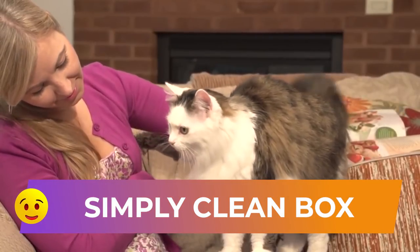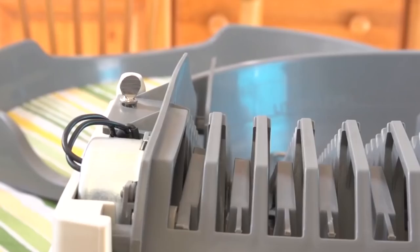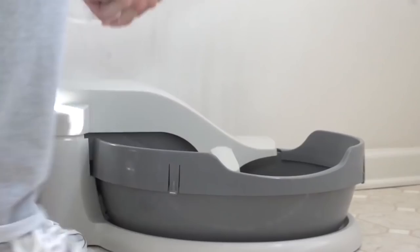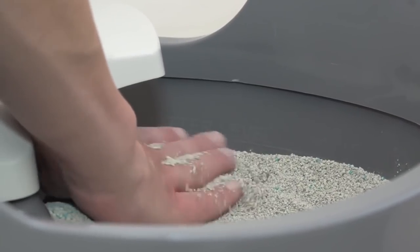Simply Clean Box. This automatic cat litter works with electricity. Technically, it's a round litter with kitty litter that turns on its axis from time to time. At this point, the collector saves the granules, and the conveyor belt automatically transfers the solid waste to a special container.